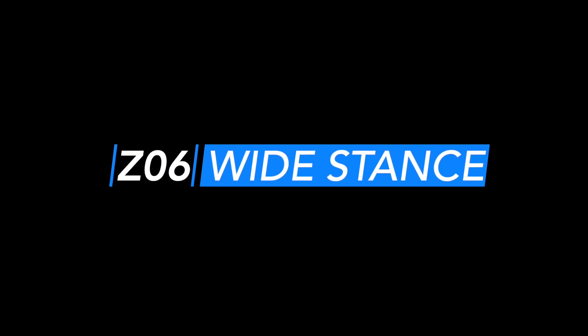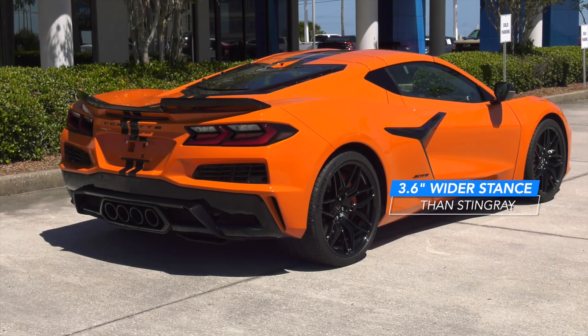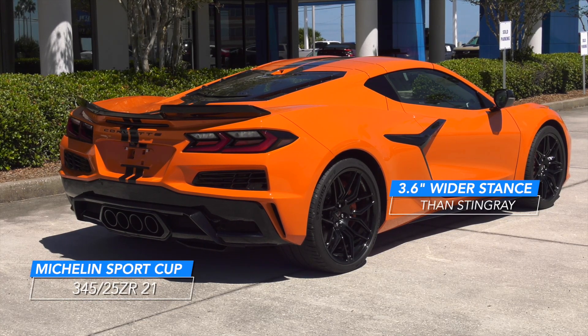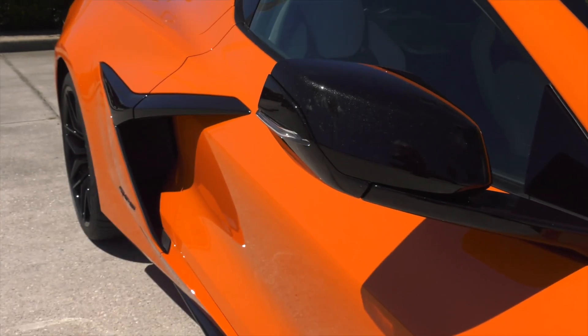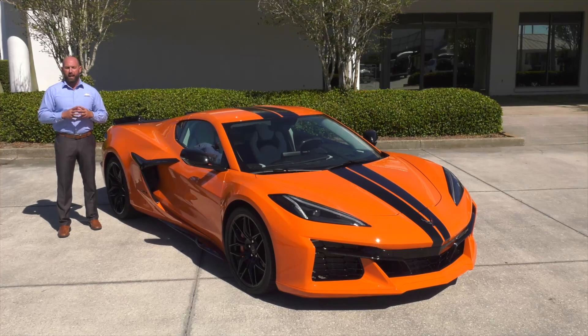Wide stance. The performance envelope of the Z06 is built upon the Stingray Corvette's foundation. A 3.6-inch wider stance helps accommodate the massive 345 series tires. It also allows more airflow and handling to be the supercar on the track and the roadway.